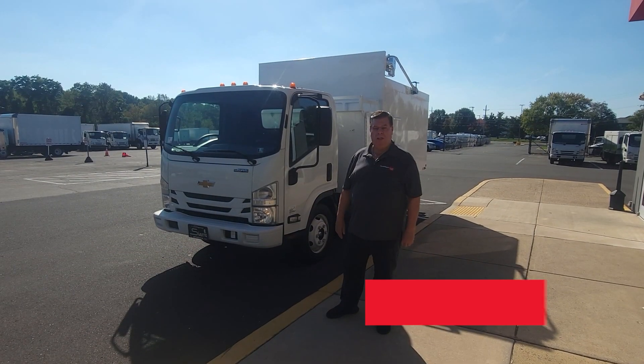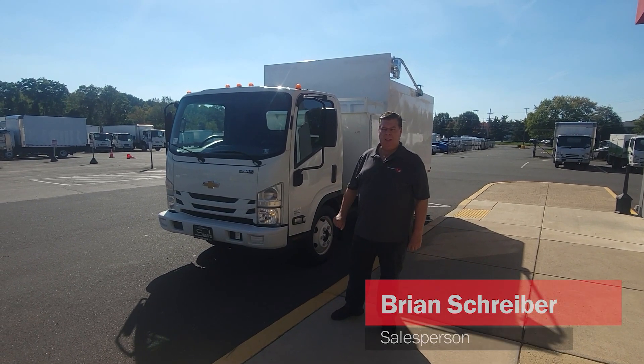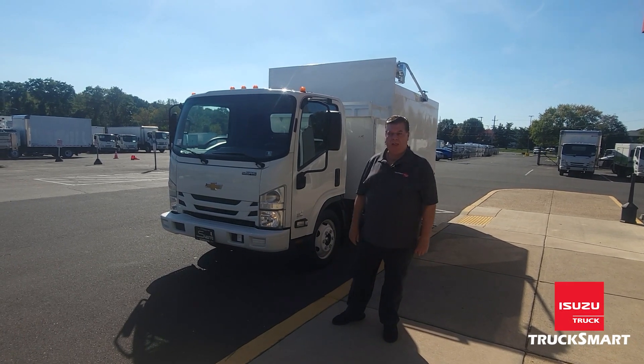Hi, my name is Brian. I'm here at TruckSmart to introduce you to one of our featured vehicles this month. This is the Chevy LCF4500HD.